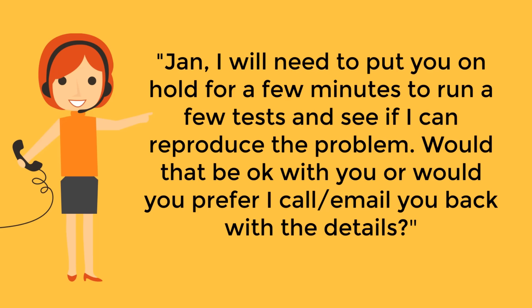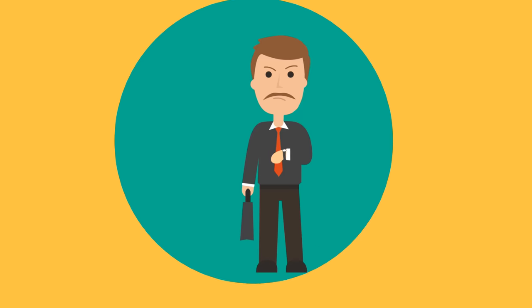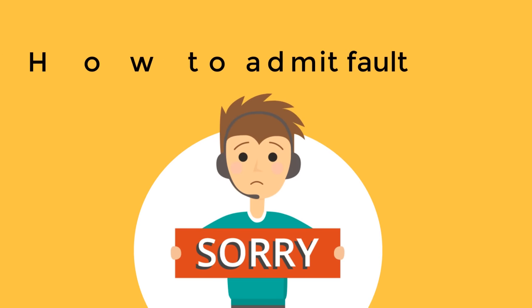If you've been away for too long and the customer has been inquiring about your absence, make sure to apologize: "I'm sorry to keep you waiting — I have managed to reproduce the problem, here's what needs to be done to fix it."